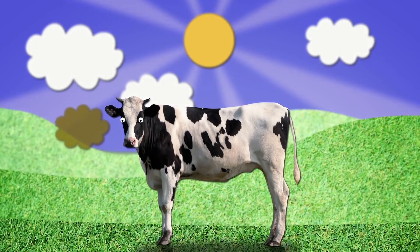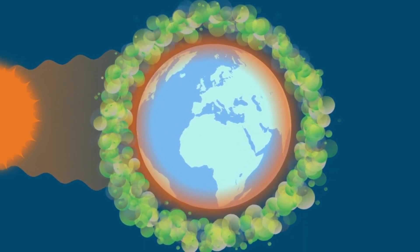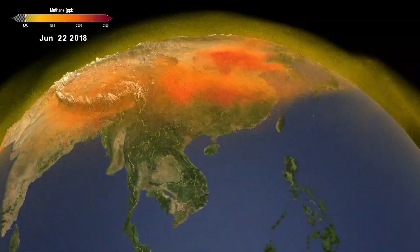That heifer harmony accounts for about 25% of all the world's methane, an odorless gas that traps heat from the sun with the unwanted result of raising our planet's temperature. In other words, global warming.